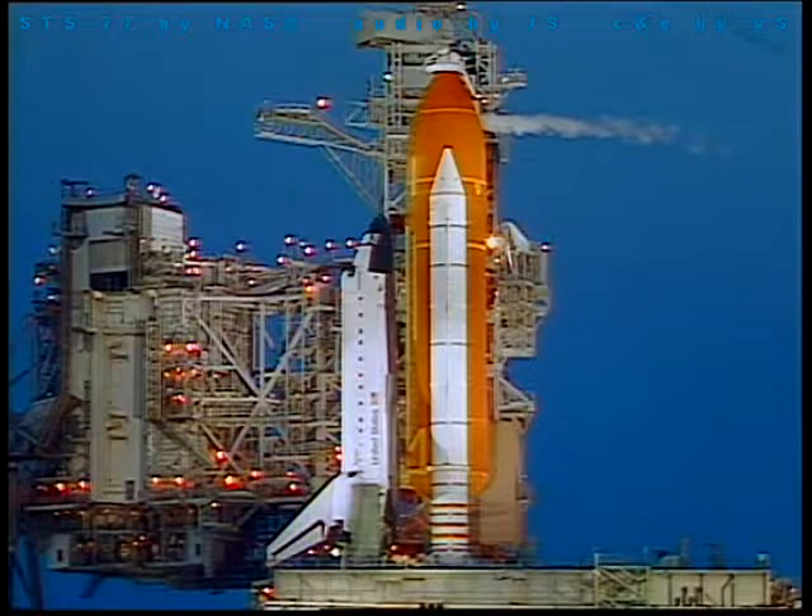Let's go ahead and do a two-way contact here on air-to-ground 1. Endeavour, OTC air-to-ground 1. How do you read? CDR loud and clear.